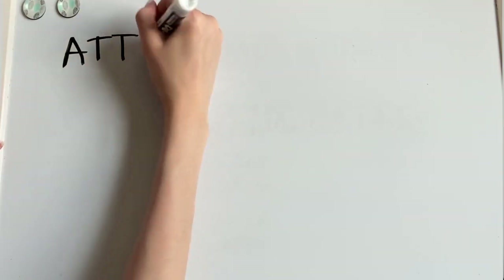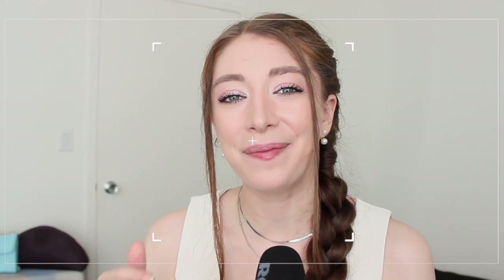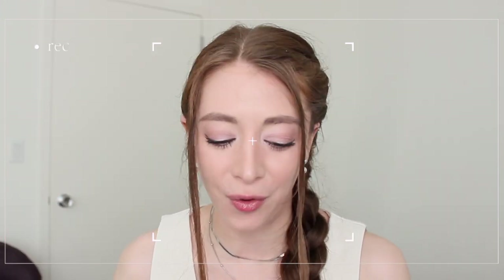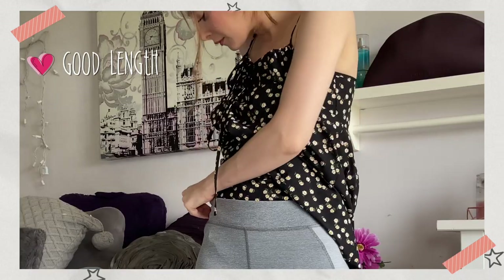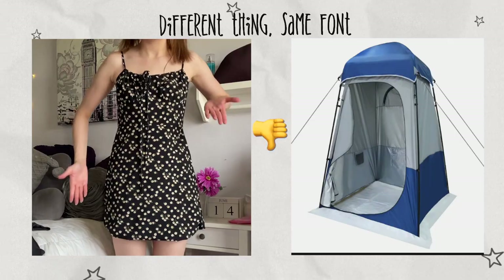The problem was that it was really, really short — if I bent over I would absolutely be flashing everything. The maxi dress did end up having a good length, but the problem was that the shape was really weird. It was very much giving tent vibes.